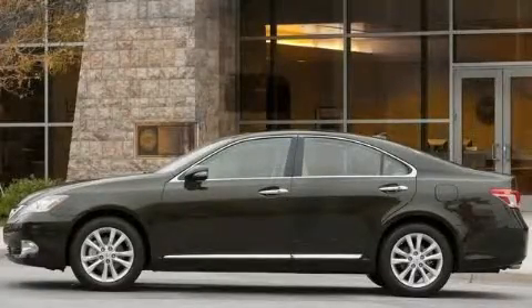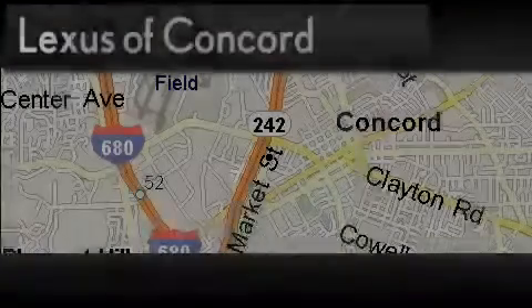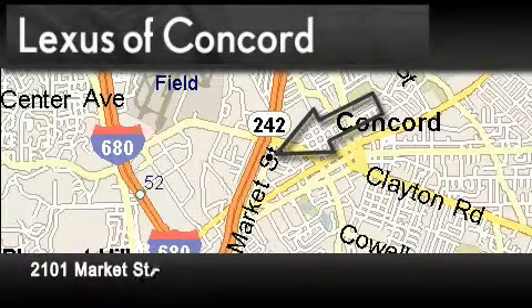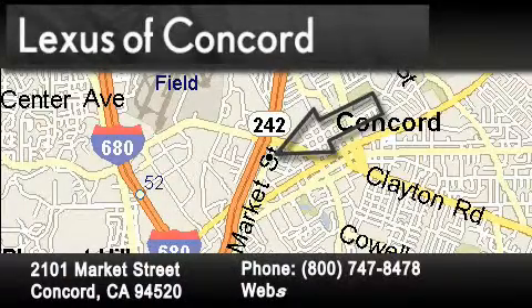Call or visit us right now and arrange your test drive today. Lexus of Concord is located at 2101 Market Street in Concord. Our goal is to exceed all of your expectations to ensure that you'll return for future visits.